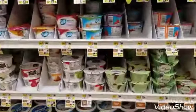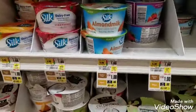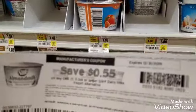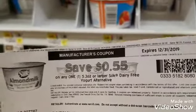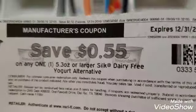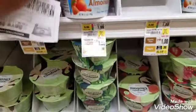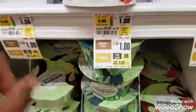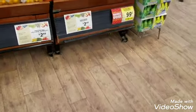Silk almond milk alternative yogurt is on sale for one dollar. I have a coupon from MyPoints for 55 cents off, and since coupons at ShopRight double, that's $1.10 off — making this completely free. Checking it's the right size: yes, 5.3 ounces. Zero dollars out of pocket! The pepper I need isn't available so I'll grab a different one at 99 cents — no coupon.